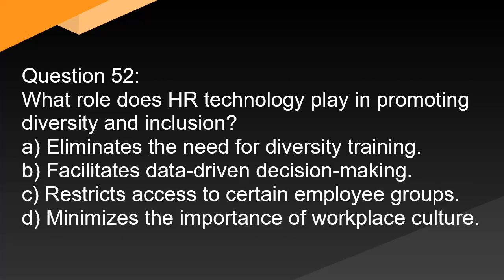Question 52. What role does HR technology play in promoting diversity and inclusion? A. Eliminates the need for diversity training. B. Facilitates data-driven decision-making. C. Restricts access to certain employee groups. D. Minimizes the importance of workplace culture.